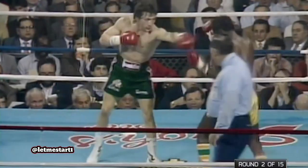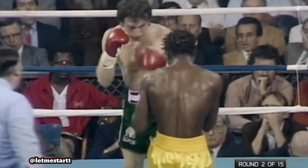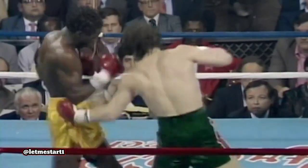Good left hook blocked. One thing that the Mancini people were most concerned with — Bramble uses his head a little bit that time. It didn't look like an accident. Good right uppercut. He's beating Mancini to the punch. Mancini's a little wide, but then an excellent left hook and he's getting the jab in.